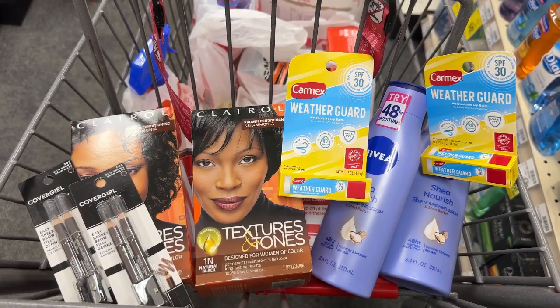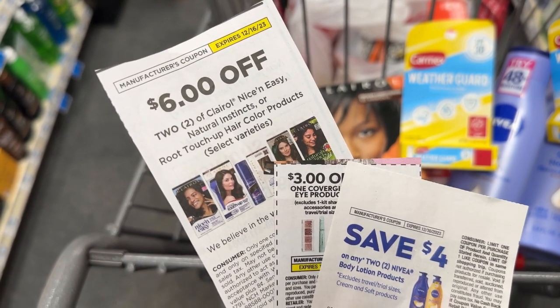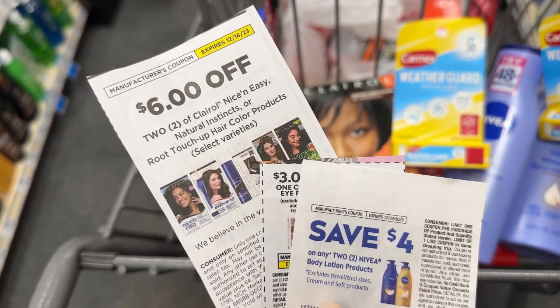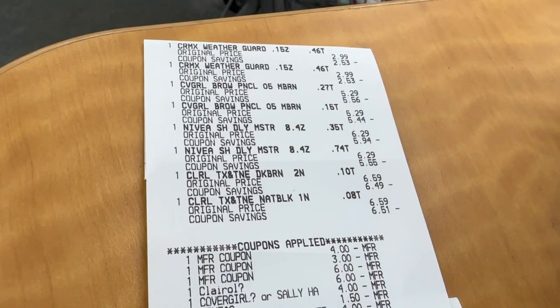Here's my next transaction — I'll be repeating the Clairol and CoverGirl deals and adding the CarMax and Nivea deals. Those are my coupons. I'm about to go check out and I'll come back to show you the receipt.